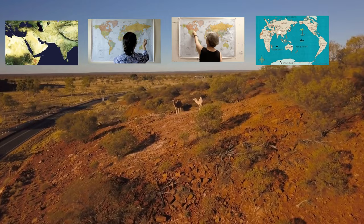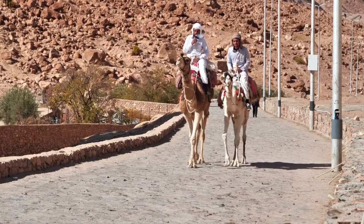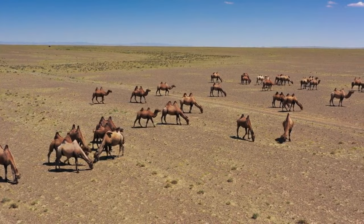Fact 9: Wide distribution. Camels are found in various parts of the world, including the Middle East, North Africa, Central Asia, and even in Australia, where they were introduced by humans. Fact 10: Speed and endurance. Despite their size, camels are surprisingly fast and can run at speeds of up to 40 miles per hour (65 kilometers per hour) for short distances. They are also renowned for their endurance, as they can maintain a steady pace for long periods.